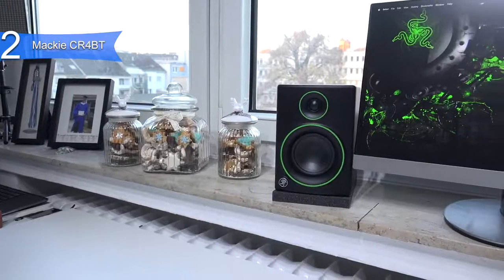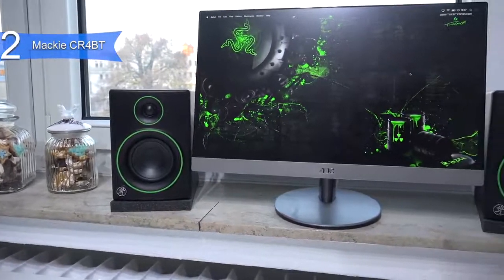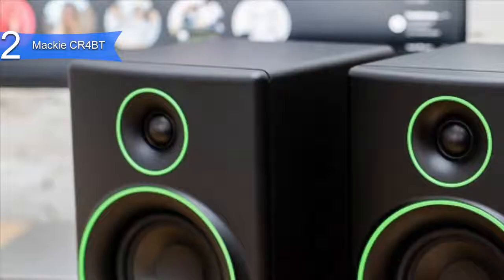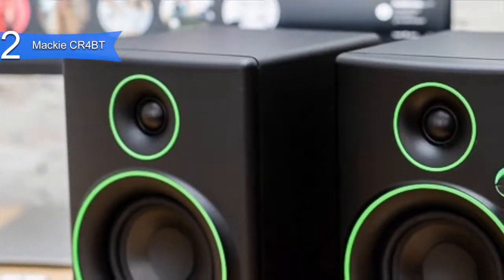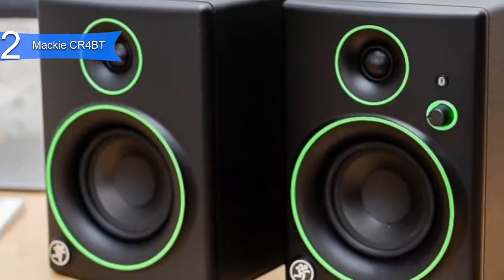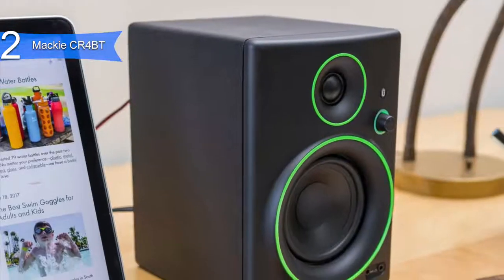A con for this product is the neon green accents on the speaker's face — some people may prefer different color options, though others may love this design. The Mackie CR-4BT are premium high-end computer speakers that deliver full, balanced sound with acoustic isolation, perfect for multimedia creation and entertainment.